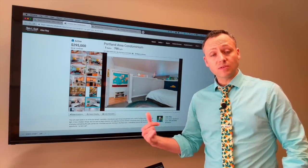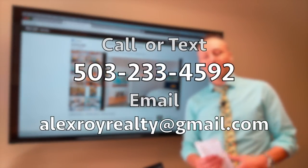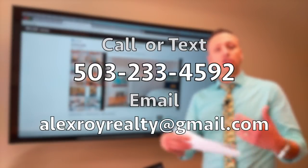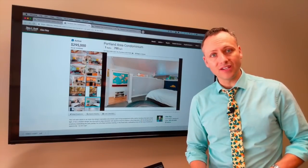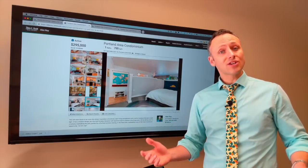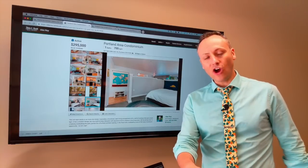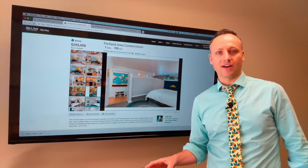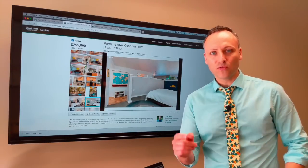These are just some examples of condos available, and if you want to go take a look at them, it couldn't be easier — just send me a text, give me a call, or send me an email. I'm happy to show them to you and answer any questions about condos. You can do a lot of searching right at alexroyrealty.com — you're going to love the search map and the information you find there. I love helping first-time home buyers buy condos in the downtown. Quit paying rent, start putting some equity into your pocket. I'm Alex Roy, trusted realtor in Portland, Oregon, working hard for your success.